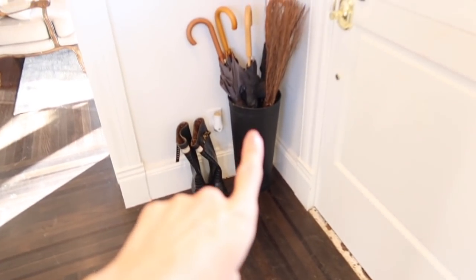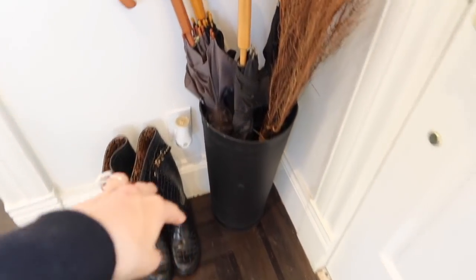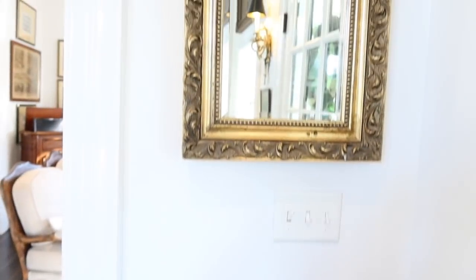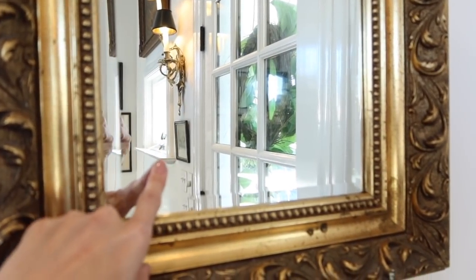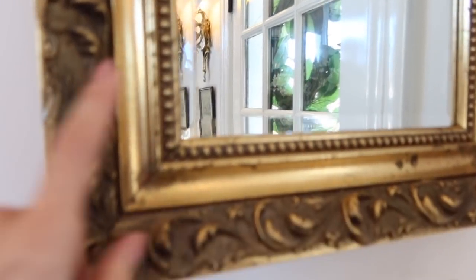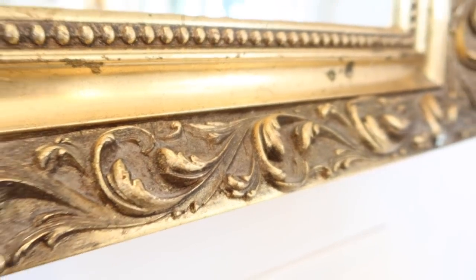This umbrella holder is from the Hearth and Hand line — it's got a little gold separator. This frame had a junky photo in it that we replaced with beveled glass mirror and just cleaned it up. This one wasn't sprayed — it came like this, all original, which gives it that wonderful Victorian look.